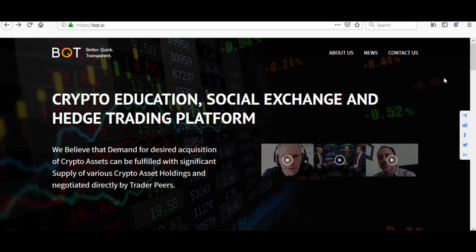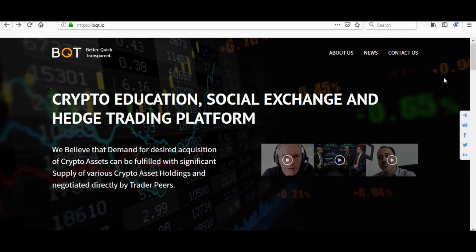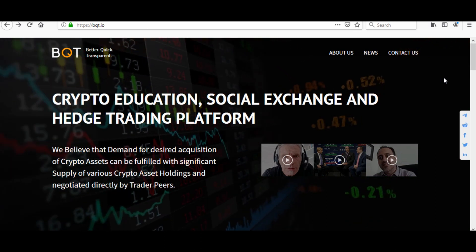Just to give you guys a little bit of background on BQT: the company was officially founded in 2017, however has been in development a few years prior to that. BQT builds a social crypto trading ecosystem for traders, with emphasis on a community and culture of crypto traders utilizing the platform.